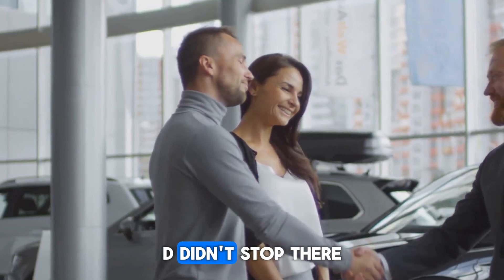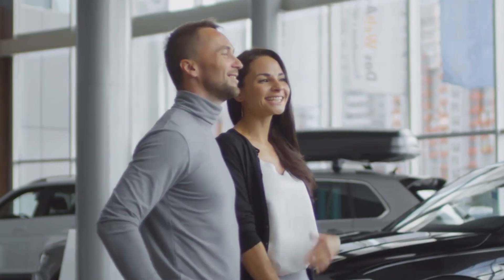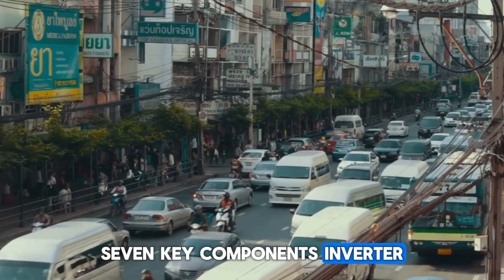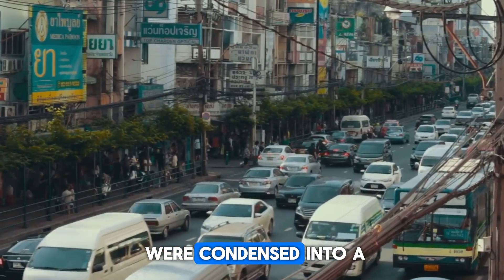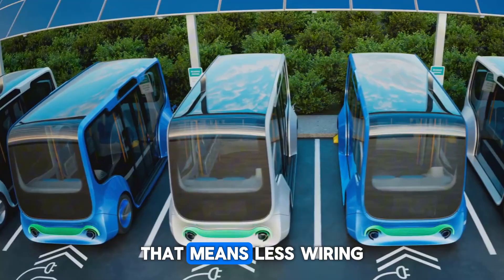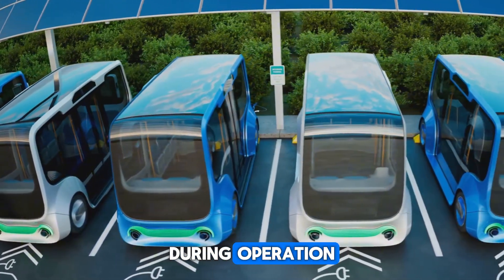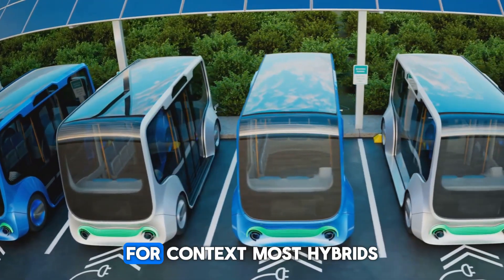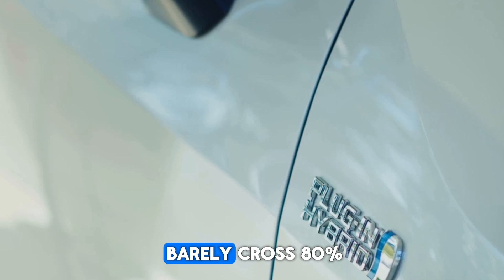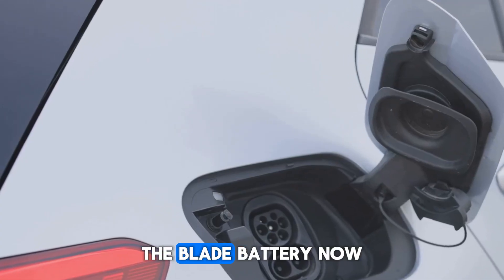But BYD didn't stop there — they rebuilt the entire powertrain. Seven key components — inverter, motor controller, gear shifters, and more — were condensed into a single seven-in-one unit. That means less wiring, less weight, and less energy lost during operation. System efficiency now reaches 92%. For context, most hybrids barely cross 80%. This isn't a tweak — it's a leap.